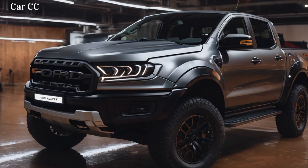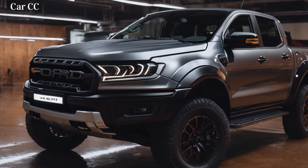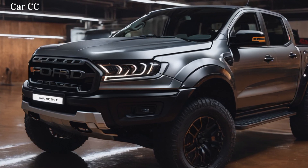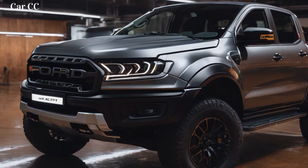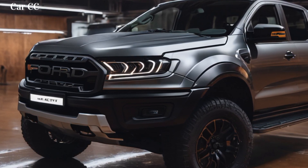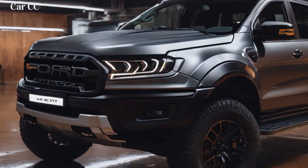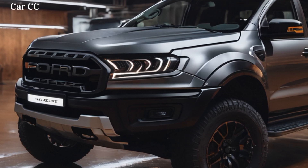There you have it, folks — six reasons why the 2024 Ford Ranger Raptor will blow your off-road mind. It's a beast of a truck, packed with power, technology, and enough badassery to make even the toughest terrain tremble. So ditch the boring commute, break free from the pavement prison, and embrace the adrenaline rush that only the Ranger Raptor can deliver. Remember, the road less traveled is calling, and it's paved with mud, rocks, and endless possibilities. Are you ready to answer the call?